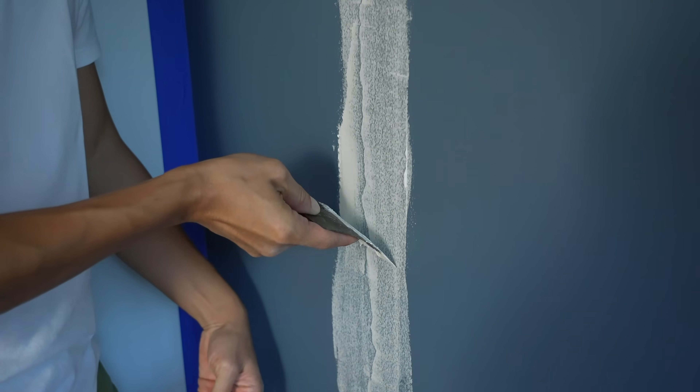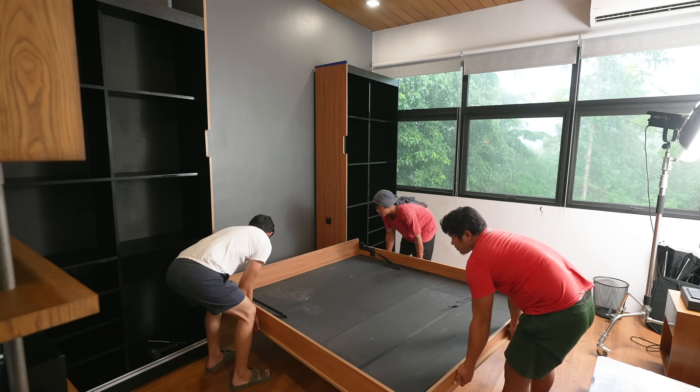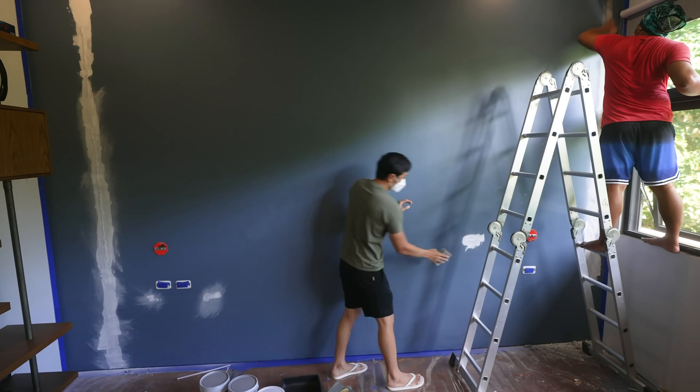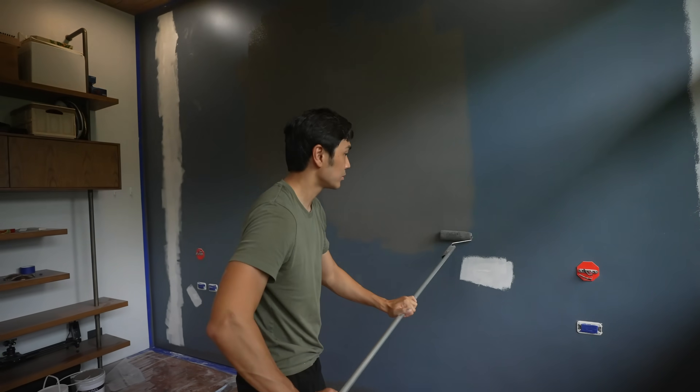This is the hardest DIY I've ever done. If you've been following this channel, we've installed the cabinets all DIY, the painting all DIY. So this was such a mess after that.